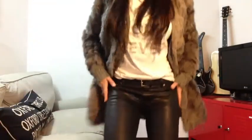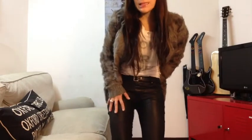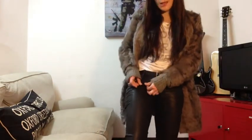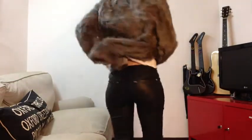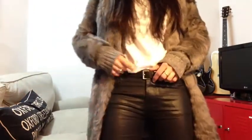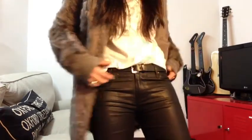My trousers are from Zara, from this season — well, we're in January so you'll probably still find them on sale. They're skinny black wax effect so they look like leather, and they're really my favorite pair of trousers right now. My belt is also from Zara — a long black leather belt with a silver buckle.